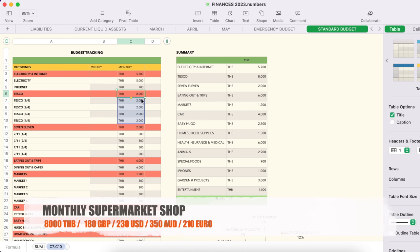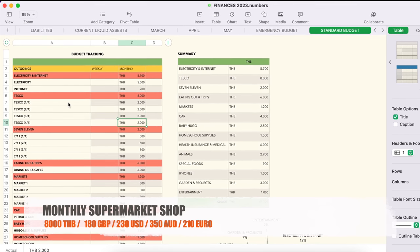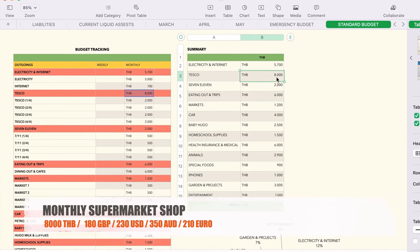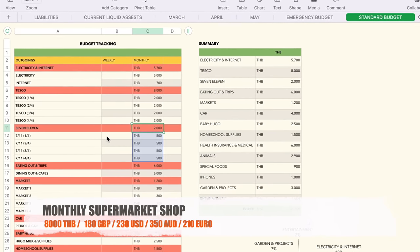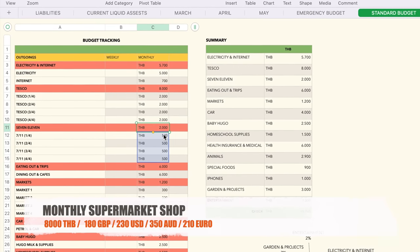Next is Tesco. As you just saw, we spent about 1,300 to 1,400 baht today, but the usual weekly spend is around 2,000 baht. Four weeks in the month at 2,000 baht each comes to 8,000 baht a month — and that's reflected in the summary: 8,000 baht a month on supermarket shopping.